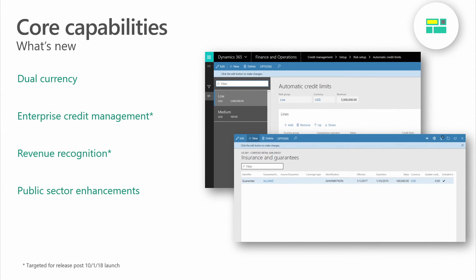Under the core capabilities theme, we continue to invest by adding new and improved core capabilities and services for Finance and Operations. Key enhancements for the October release include dual currency support, where the reporting currency becomes the second accounting currency. It updates the general ledger processes and tracks the reporting currency in fixed assets, accounts receivable, accounts payable, and bank management.